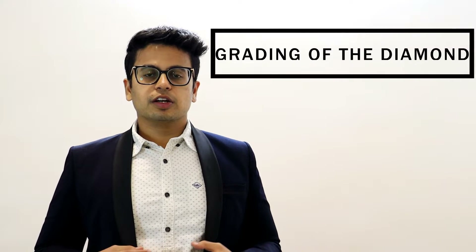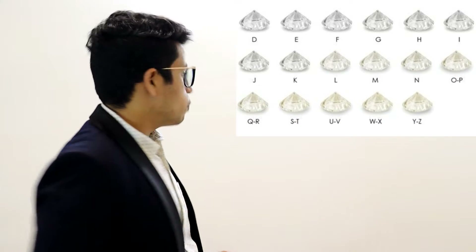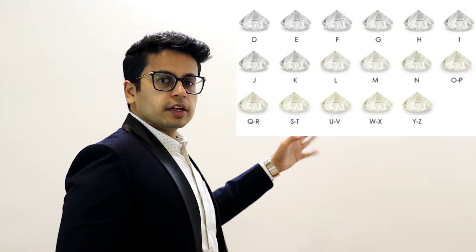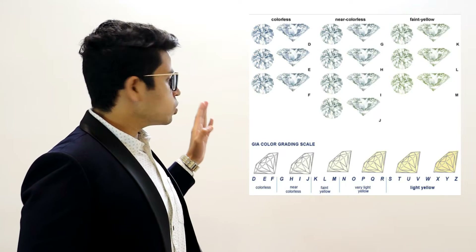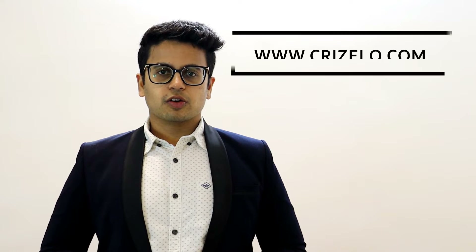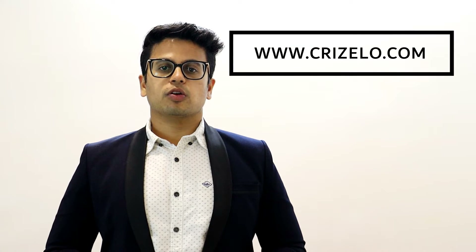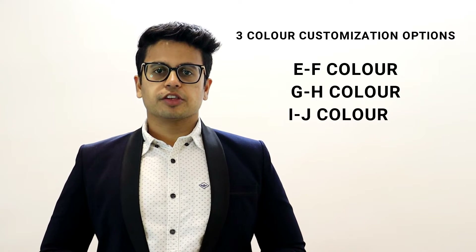Now, here we come across a very interesting topic: the grading of the color of the diamond. How do we grade the color of the diamond? The grading is done according to the alphabetical order from D to Z. D being the whitest of all and Z having the heaviest content of color. Here, a table is shown which displays the color content in the crown versus the color content in the pavilion. At crizelo.com, we give you three color customization options in diamond: EF color, GH, and IJ.